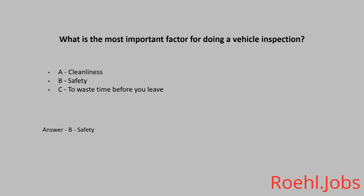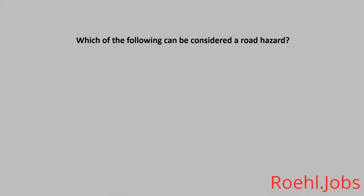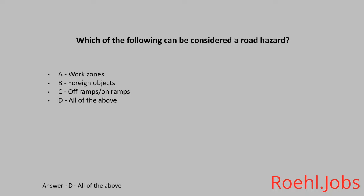Which of the following can be considered a road hazard? A. Work Zones. B. Foreign Objects. C. Off Ramps and On Ramps. D. All of the above. The answer is D. All of the above.